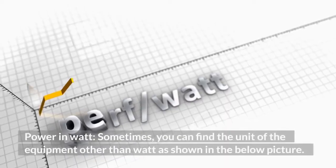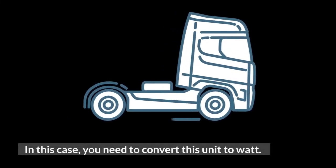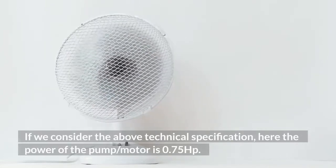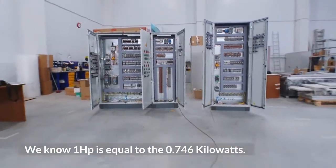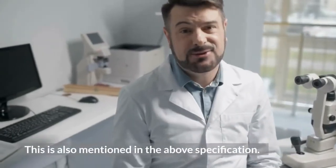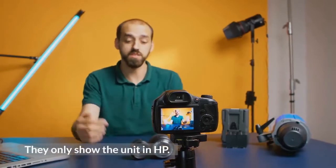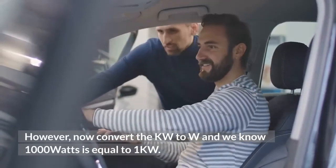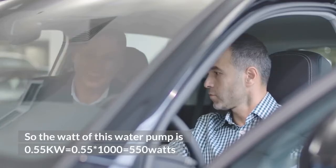Sometimes you can find the unit of the equipment other than watts. In this case, you need to convert this unit to watts. If we consider the above technical specification, the power of the pump/motor is 0.75 horsepower. We know 1 horsepower equals 0.746 kilowatts, so 0.75 HP equals 0.55 kW. Some manufacturers only show the unit in HP. Now converting kW to W, since 1000 watts equals 1 kW, the wattage of this water pump is 0.55 kW × 1000 = 550 watts.